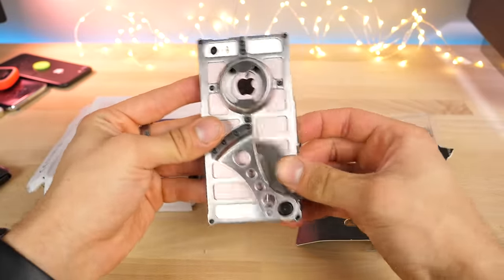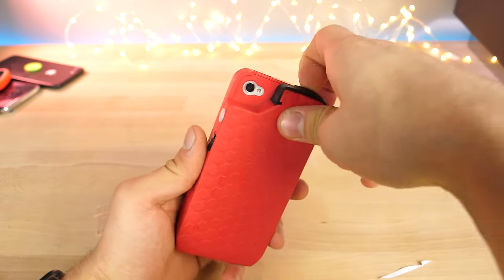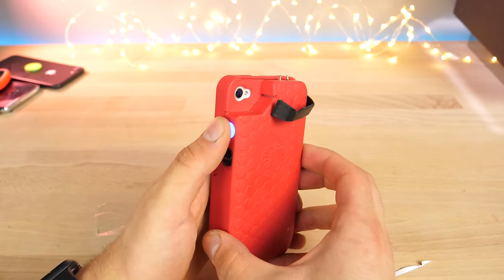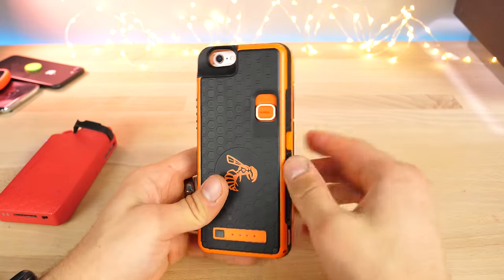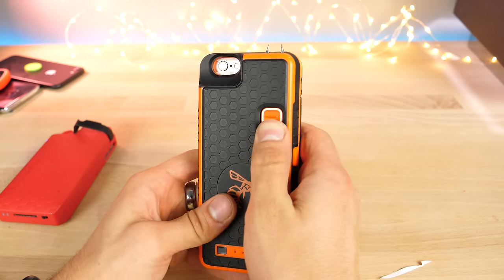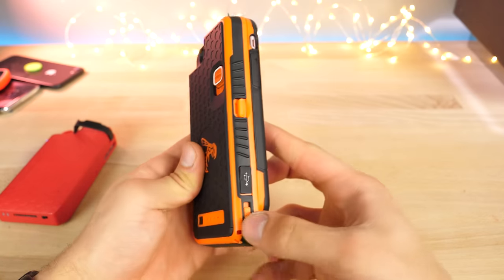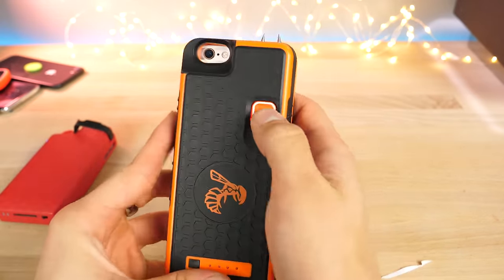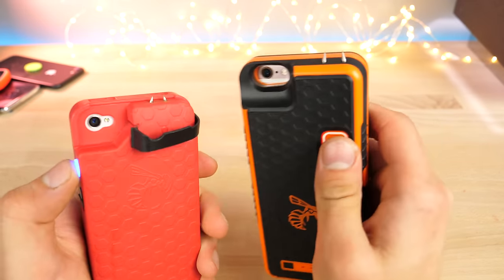I showed you guys these on my channel a little while ago and made a whole video on them — stun gun cases. This is the older, weaker version, and here is the newer one. If you really want protection that's legal in most states — some are banned, so be careful — you can buy one of these. It's very powerful. There are two safeties in case one doesn't engage, so if it goes off in your pocket you have another way to stop it.